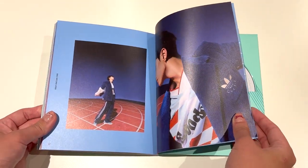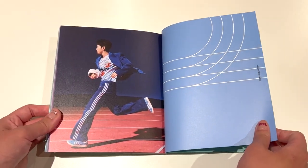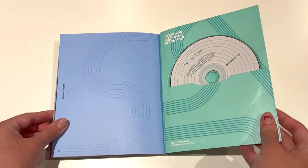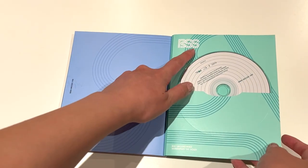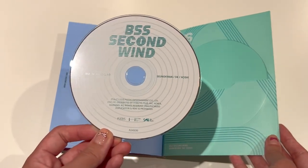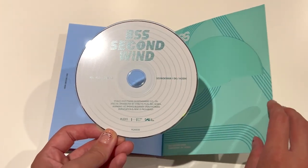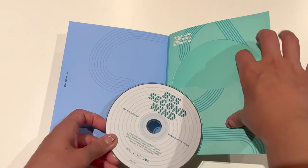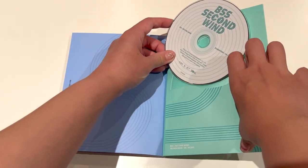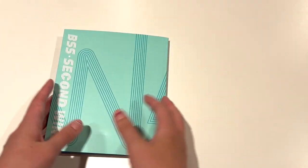Alright, we are nearly at the end of the photo book. That's a nice photo. So that is the end, and then we have BSS Boosuk Soon here. We got the CD, and the CD is also kind of like a running track — you have all the different lanes. That's really cool. I like how they kept the track lines throughout the entire design of the album.